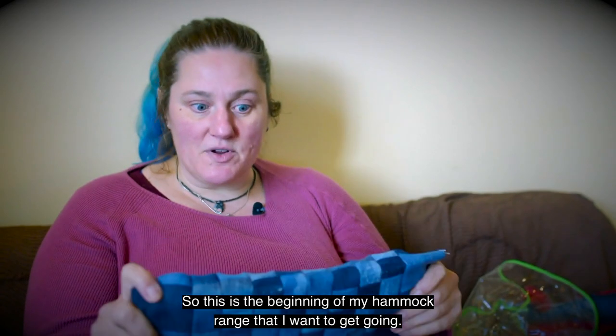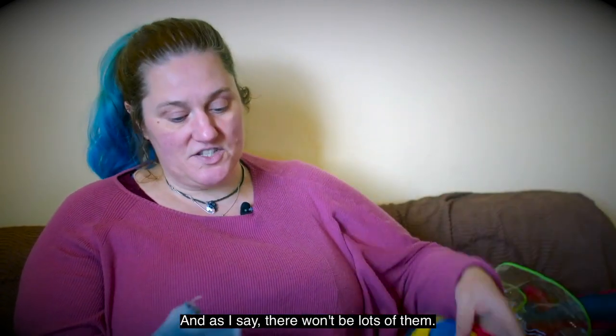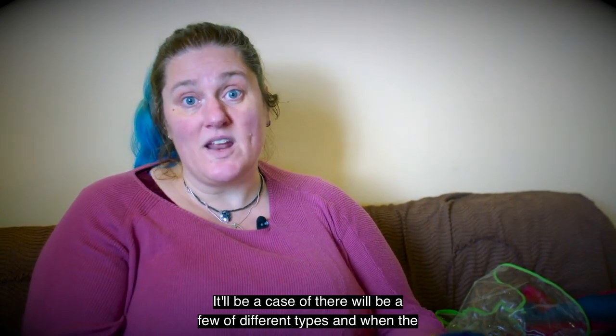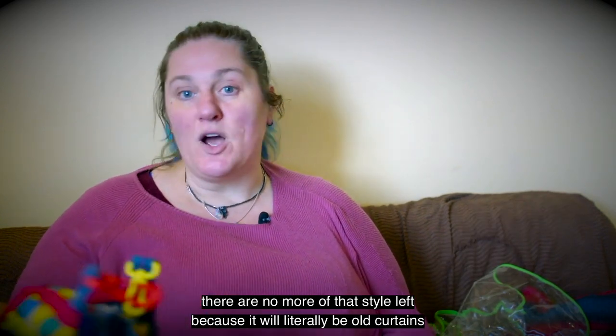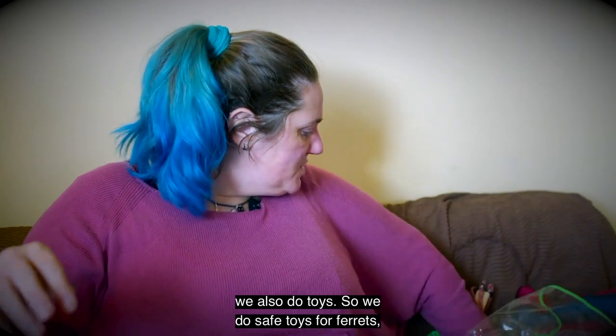This is the beginning of my hammock range that I want to get going. There won't be lots of them — it'll be a few of different types, and when the material's gone there are no more of that style left, because it will literally be old curtains and the like. The other thing I wanted to show you is that, in case you weren't aware, we also do toys.